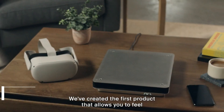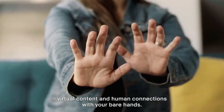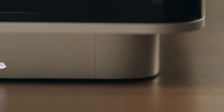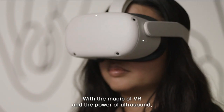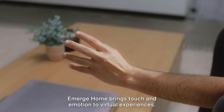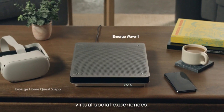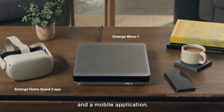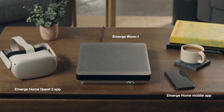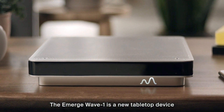Emerge Home is a system that allows you to touch and feel the metaverse with your bare hands. It is a novel approach to social interaction in VR, based on a device that emits ultrasonic waves to provide tactile sensations in the surrounding air. You can embrace, high-five, and play games with loved ones no matter where they are. Emerge Home is a collaborative virtual environment where users can play and experiment with their own creations.